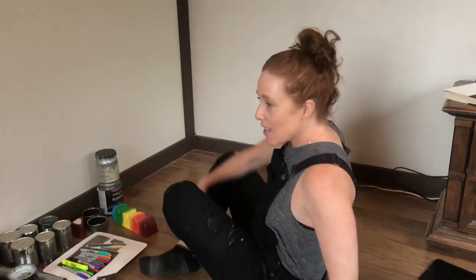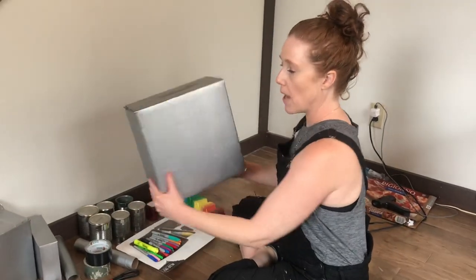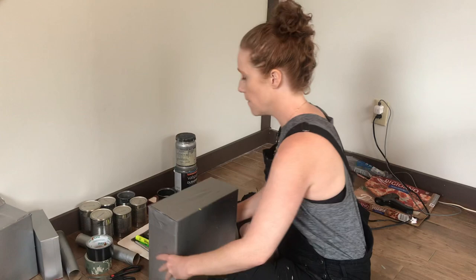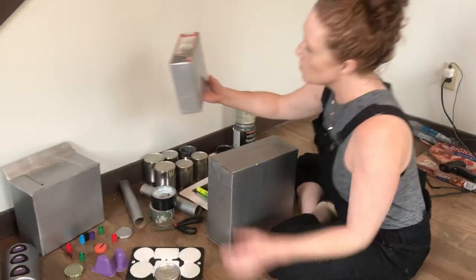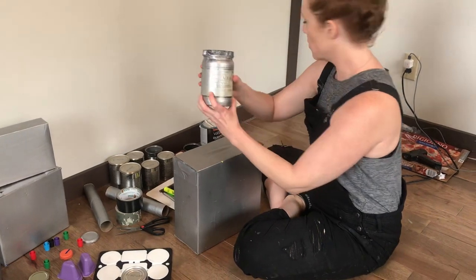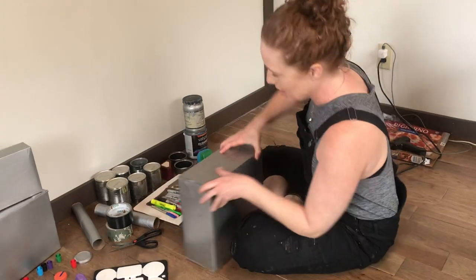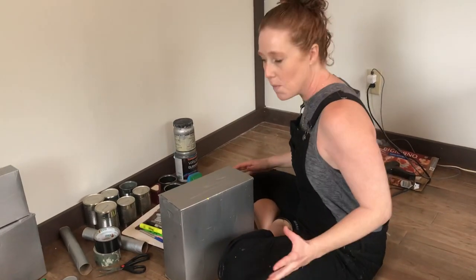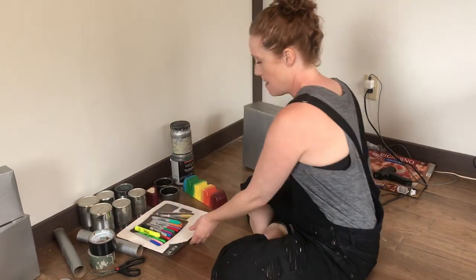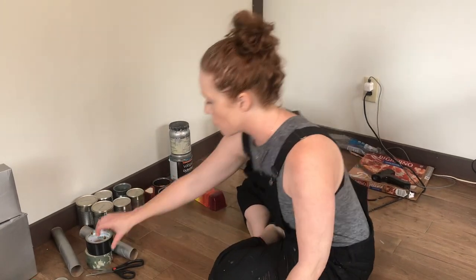Alright, so I'm going to make a robot and I've done lots of prep work. The first thing I did was gather some boxes — this is a kitty litter box and just different sized boxes — and I painted them silver. I used acrylic paint here, and silver is a kind of classic robot color, so that's why I used it. I think I'm going to start building this robot from the ground up.